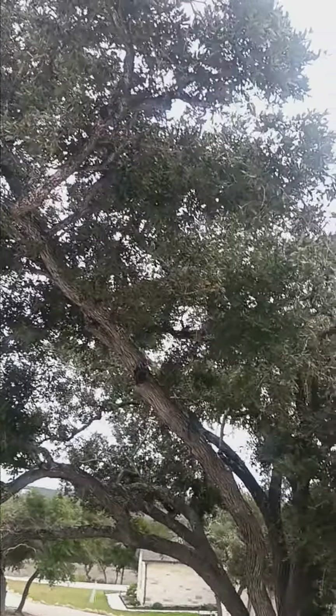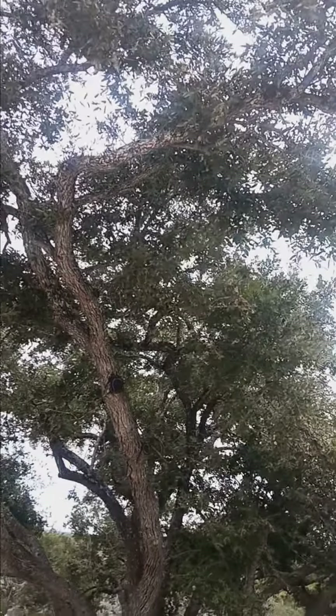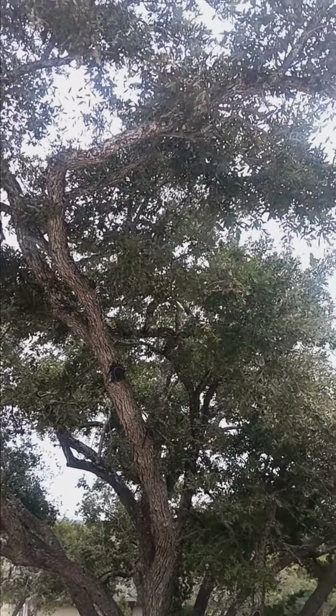Good morning. This is Mike with Trimania Tree Services. We're at a job here in Starksville in Ensenada — it's a subdivision.